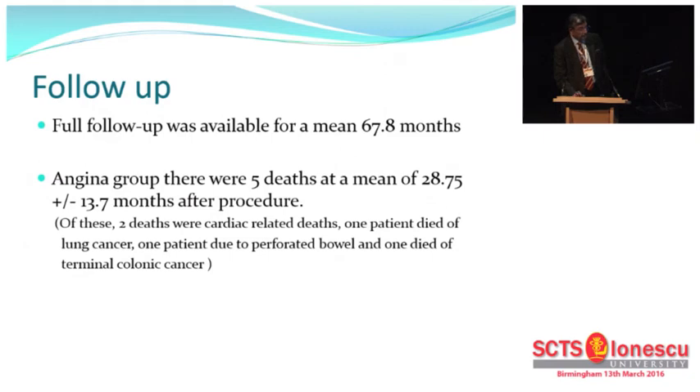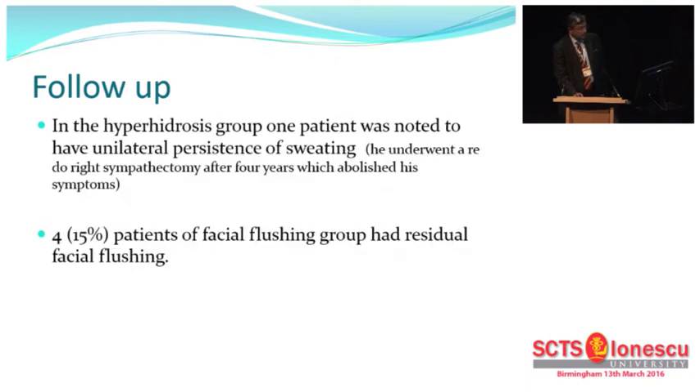Follow-up was available for a mean of 67.8 months. There were five deaths in the angina group over the period, and out of these only two were cardiac-related deaths. The other three were due to other causes: lung cancer, perforated bowel, and terminal colonic cancer.